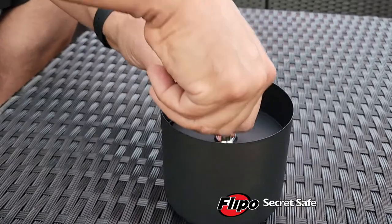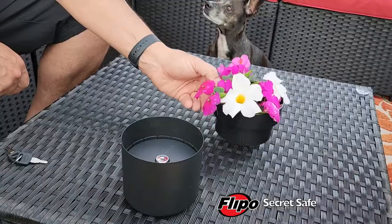The Secret Safe Flower Pot provides the perfect hiding place for your valuables.